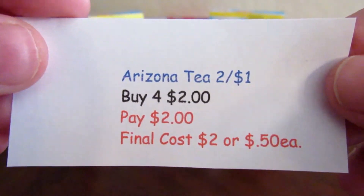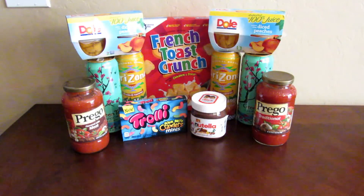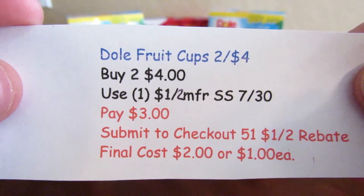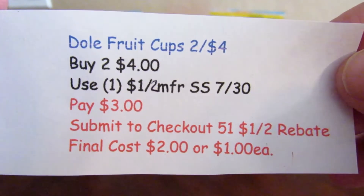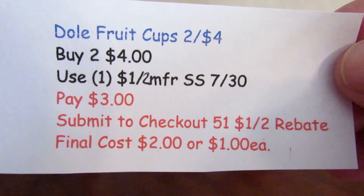The Arizona teas are two for $1.00 this week, so I picked up four and paid $2.00, or 50 cents each. The Dole fruit cups are two for $4.00 this week — I bought two and used a $1.00-off-two manufacturer coupon from the Smart Source this past week. I paid $3.00 and then submitted a Checkout 51 rebate for $1.00 off two, making the final cost $2.00, or $1.00 each.